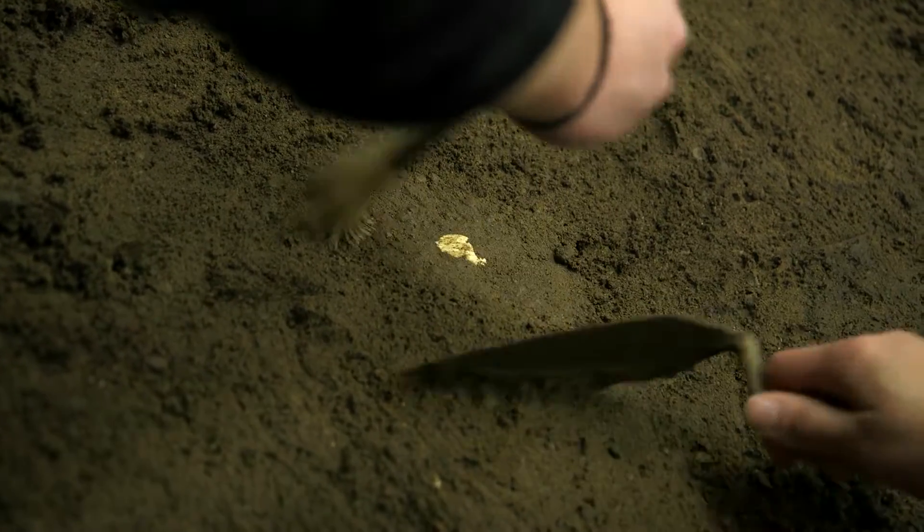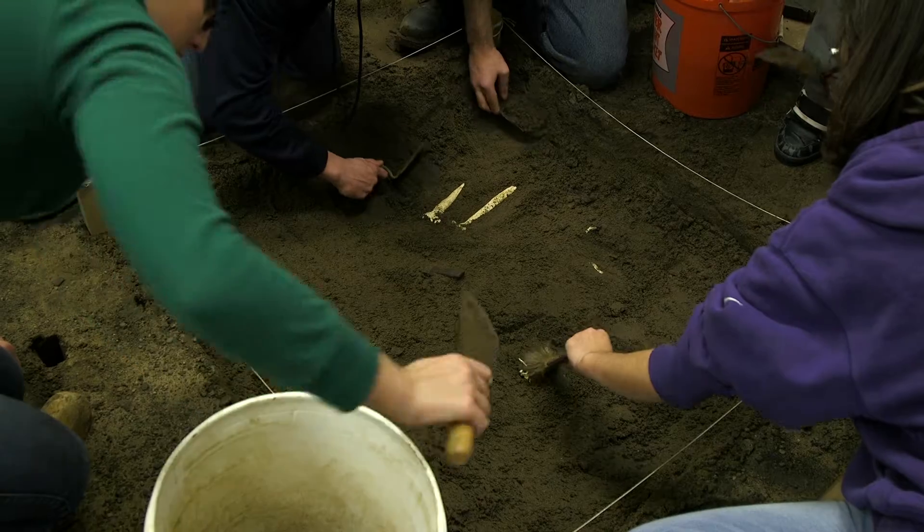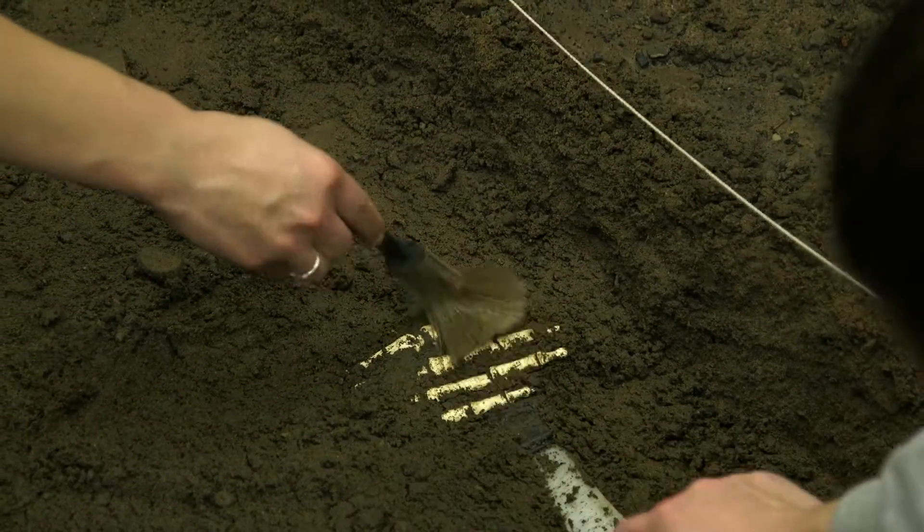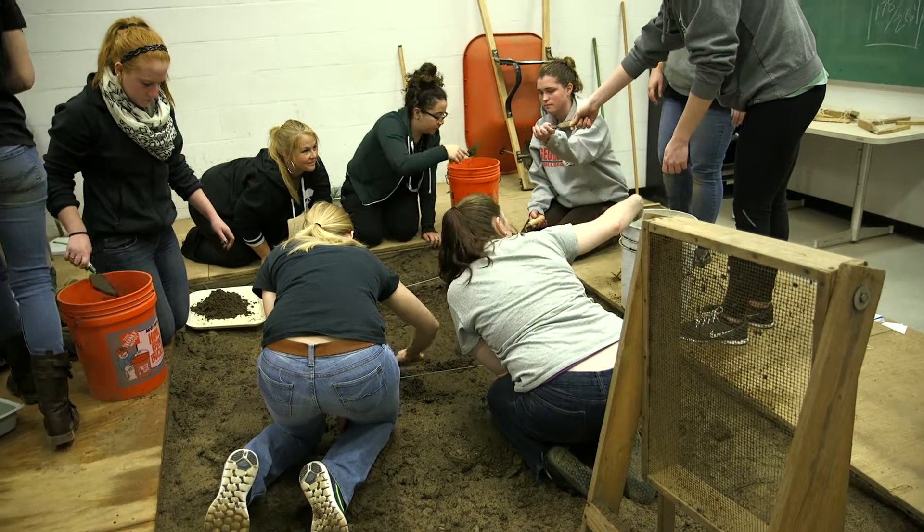When you're digging up the bone and you've got the brush around it, you just want to go in there and take it out. You can't. You have to go slowly around it and you have to expose every aspect of it — take pictures, record it, the measurements. In reality, you just want to take it out and then go find out what happened. But it's so much more time-consuming than that.